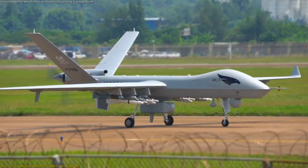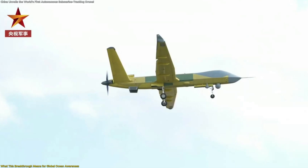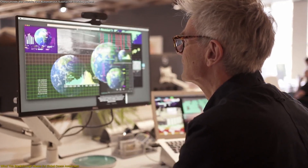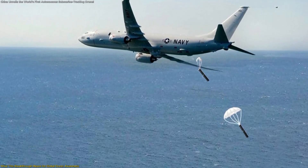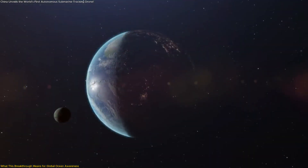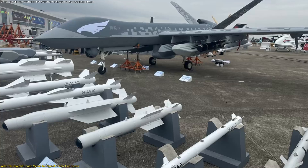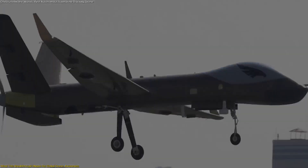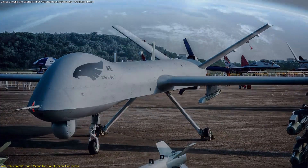The introduction of a drone that can remain airborne for nearly two days while autonomously interpreting underwater activity represents far more than a single technological milestone — it signals a shift in how nations may monitor the world's oceans. Traditional ocean surveillance has always relied on large, crewed aircraft that require extensive preparation, high operating costs, and constant crew rotation. These limitations create natural breaks in coverage, leaving gaps where underwater activity might go unnoticed. The Wing Long X challenges that model by offering continuous, long-duration awareness without those constraints, maintaining persistent presence over key maritime regions.